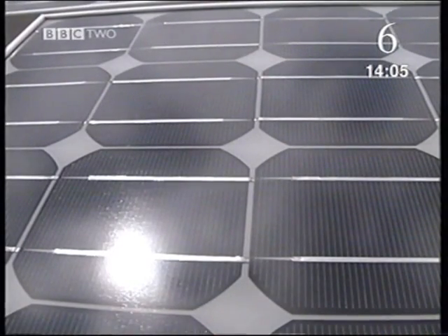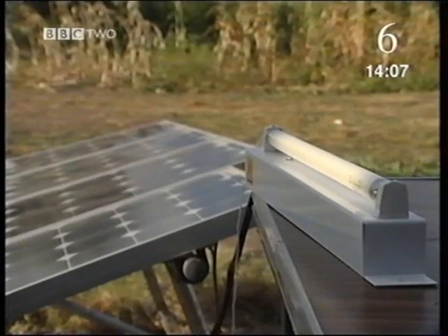Back in Zambia, there's a source of energy which won't run out. Solar panels can use the energy of the sun to make electricity.